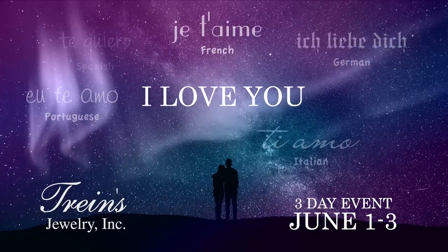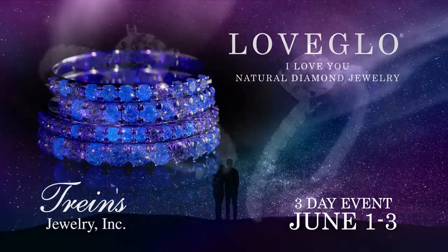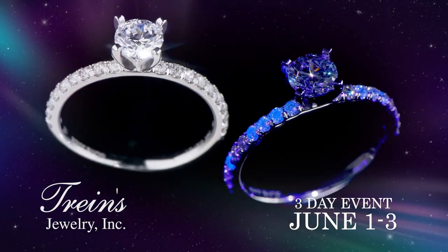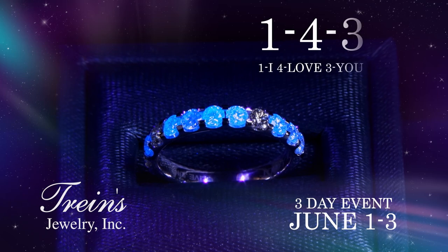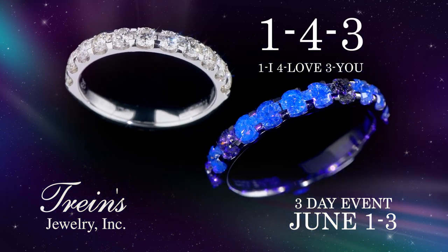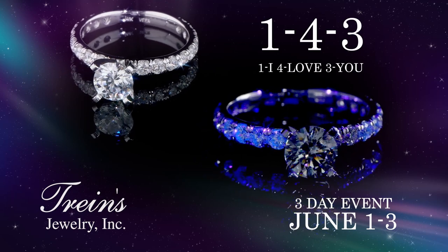There are many ways to say I love you. With Love Glow from Trine's Jewelry, you can say it with diamonds. Love Glow Jewelry uses diamonds with natural fluorescence to display a 143 pattern — code for I love you. These diamonds look like any other until UV light reveals your glowing secret message.